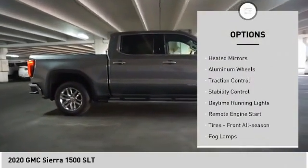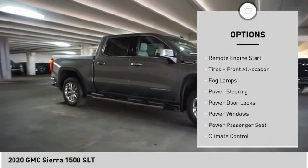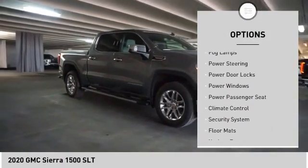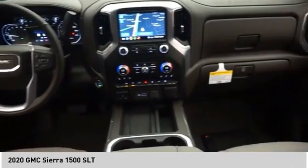Tire pressure monitor, tow hitch, heated mirrors, aluminum wheels, traction control, stability control, daytime running lights, remote engine start, tires front all season, fog lamps.